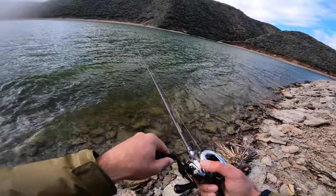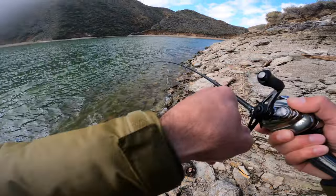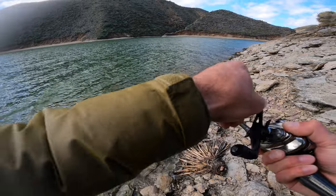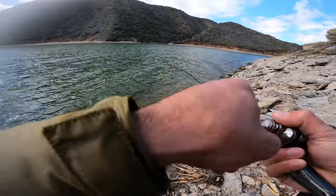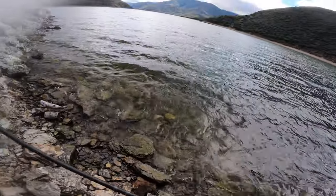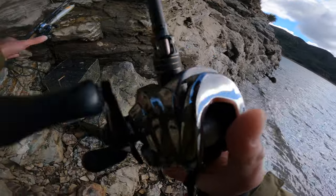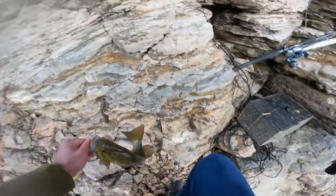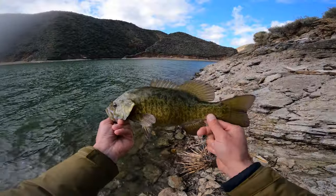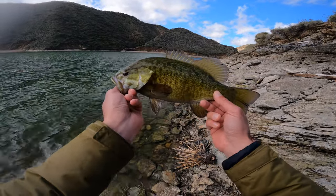Got another one. There we go, there's another one right there. It's a smallmouth this time. The fish are biting crazy today. A little one-pound smallmouth, give or take, maybe one and a half.